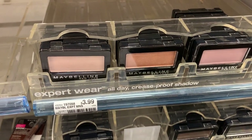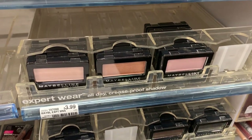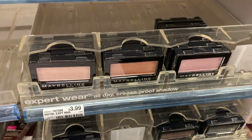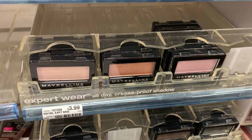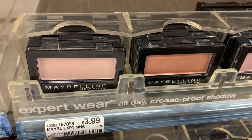Maybelline cosmetics are buy two, get a $5 Extra Buck again. I might hold off and do this one as an online deal if we get a good code and free shipping. If you want to grab it in store, the cheapest deal is to grab two Maybelline single eyeshadows at $3.99 each — total $7.98. Use the $1 off one coupon from the 1/6 Retail Me Not (limit of one), pay $6.98, get back a $5 Extra Buck — final price is $1.98 or 99 cents each.